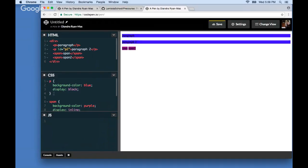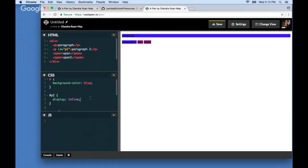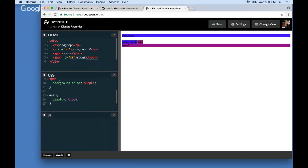I'm going to customize by adding an id to the second paragraph. IDs can only apply to one element. Using the hash selector to target the p2 id, I'll change its display from block to inline — now it has the same display properties as a span, fitting just the text. Doing the opposite on a span — setting display to block — makes it behave like a paragraph, taking up the entire width of the screen.